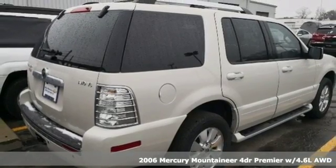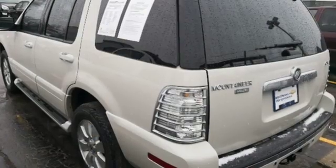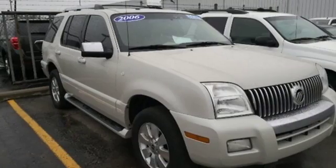It comes with all the amenities you need: integrated navigation system, power heated mirrors, dual zone climate control, and rear parking sensors.